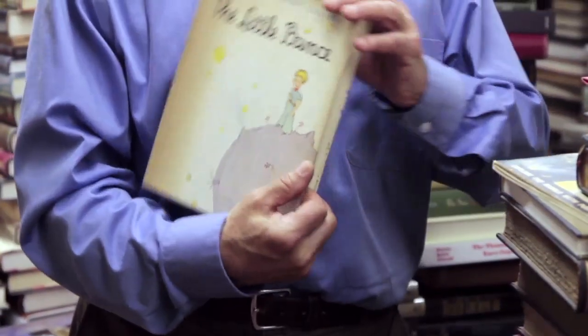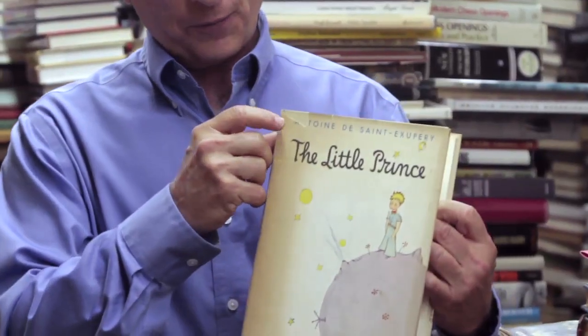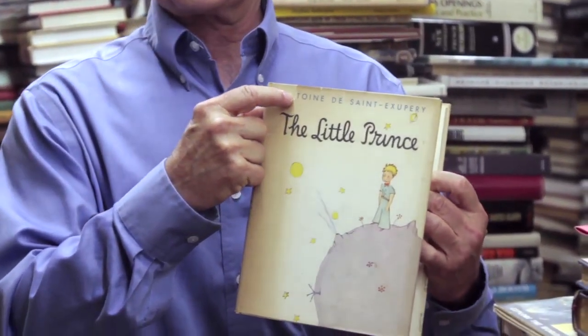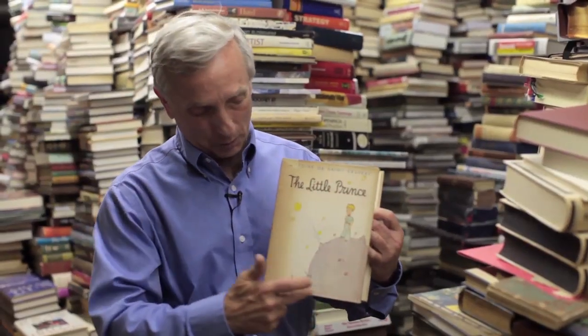Here's an example — this is a copy of The Little Prince. It does have a paper dust jacket, so we can see that it has the jacket. The fact that there's a little chip in the jacket would show very well in a photo. The fact that it's a little browned — that can all make a difference, as can what the spine looks like.